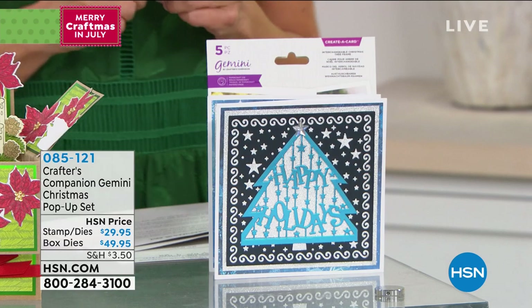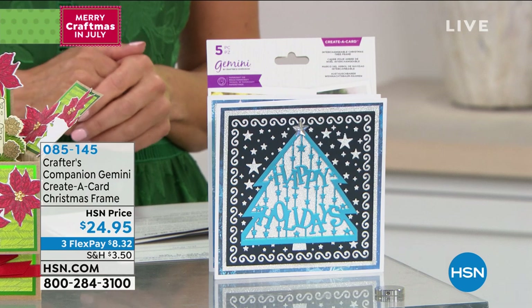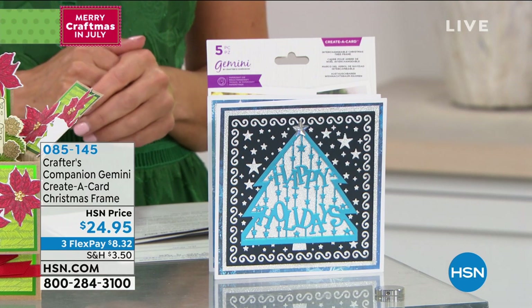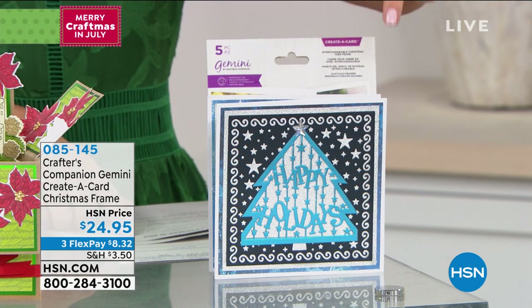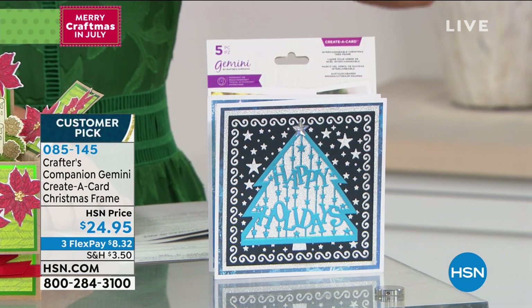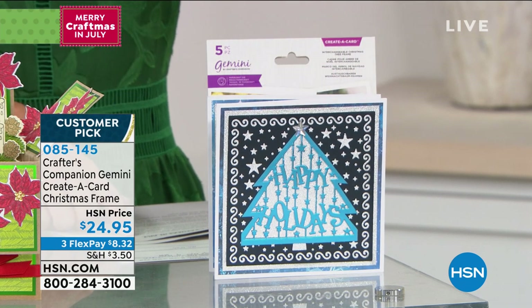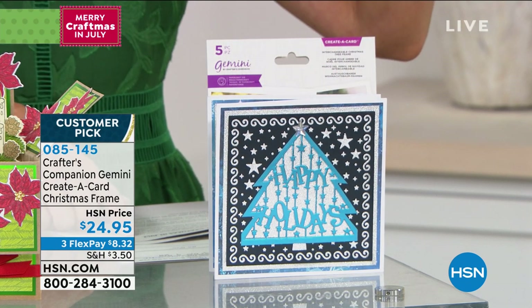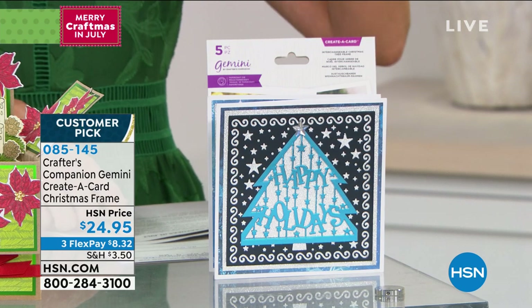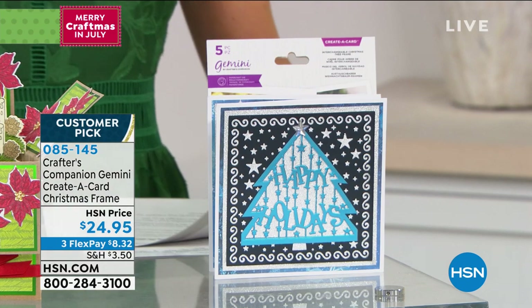Also coming up a little bit later in the show, check this out. This is also from Crafter's Companion. It's the Create-A-Card Christmas Frame — a beautiful square five-by-five size that so many of you love for your Christmas cards. All you do is choose the style: Christmas tree, star design, snowflake, or holly. It's all kinds of Christmas cheer here on HSN.